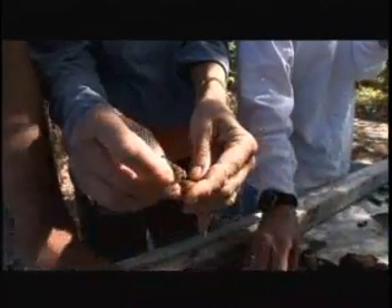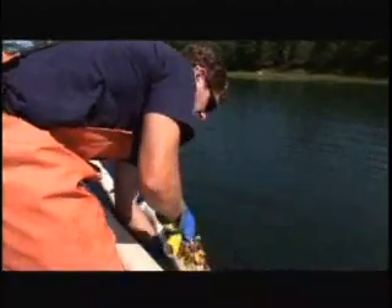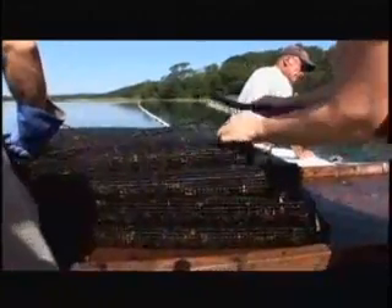Adam, do you find that anything's growing on these shellfish when you pull them up in the cages? Yeah, a lot of invasive animals, mostly sea squirts and stuff that's been introduced in the last few years from Asia and other areas where they're more commonly found. Have you noticed an increase in this throughout the years? Yeah, just in the last three years I've seen more variety of different animals and more abundance of each one.